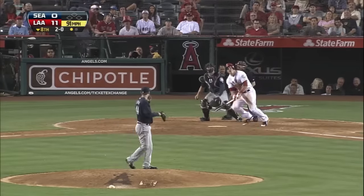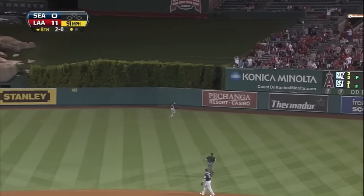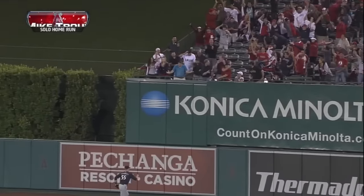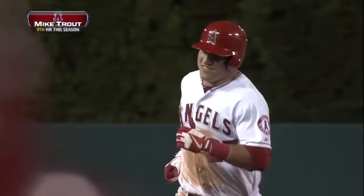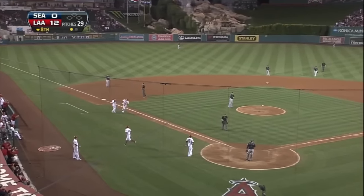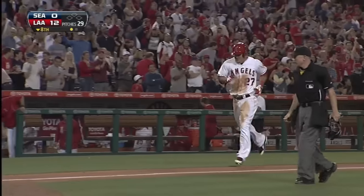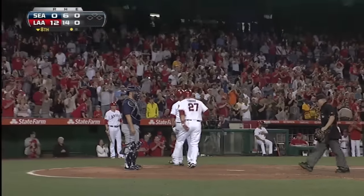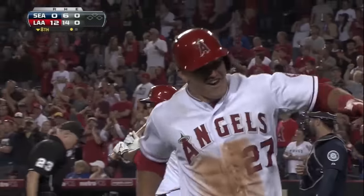2-0 pitch, this one out toward right center field — this one's got a chance. Saunders is back at the wall. Gone! Big fly for Mike Trout! 12-0 Angels, and congratulations on the cycle! Nothing surprised me about Mike Trout. Oh, my word! Unbelievable! And again, he's just 21.